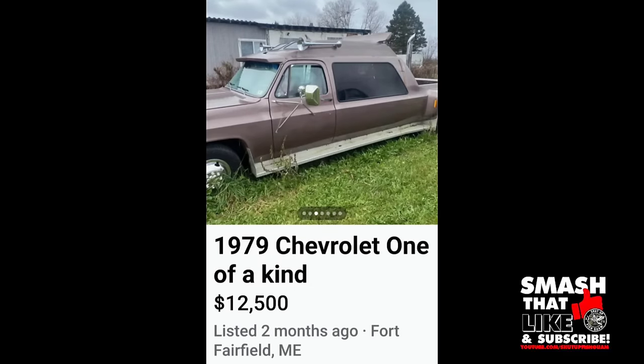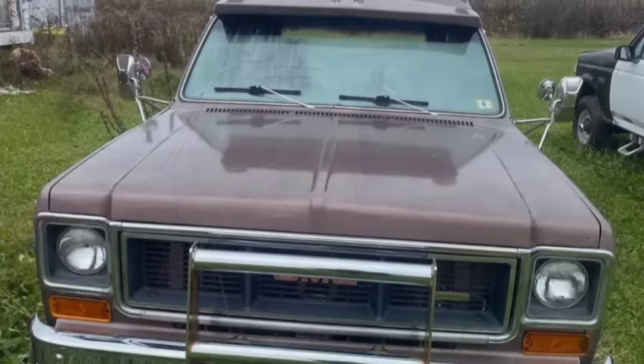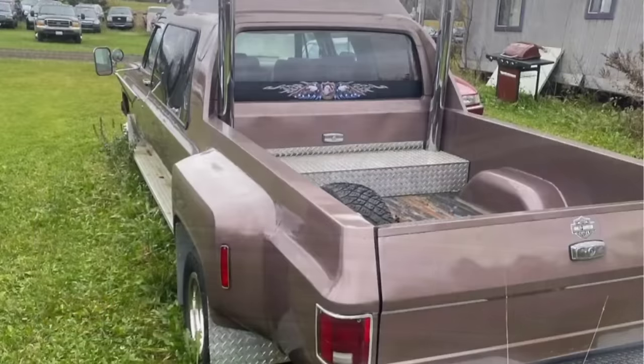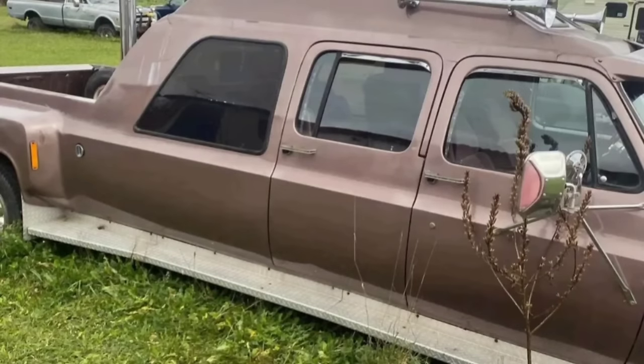Next up, a 1979 Chevrolet for $12,500. What in a redneck land yacht club do we got going on here? This is one of the craziest pickups I have ever seen. I don't dislike this — I don't like the price, this thing's gonna need some work — but this is definitely something you're probably not going to see again anytime soon. Could you imagine trying to park that damn thing at Walmart?